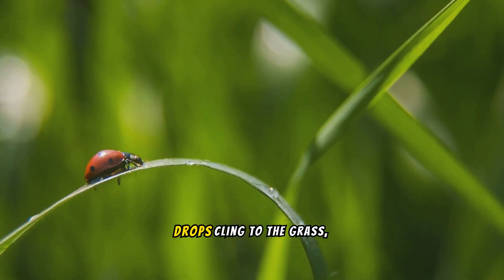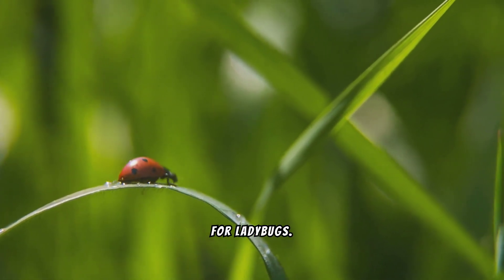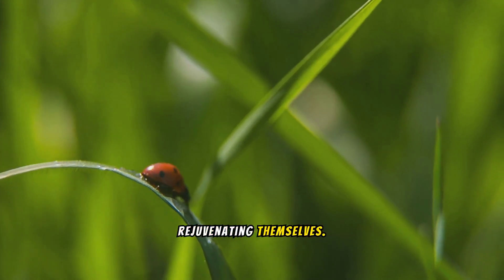In the early morning light, dewdrops cling to the grass, providing a refreshing drink for ladybugs. They delicately sip from these natural water sources, rejuvenating themselves.